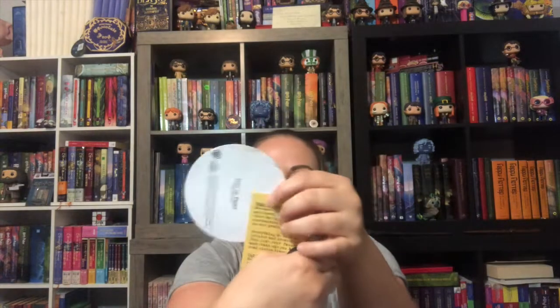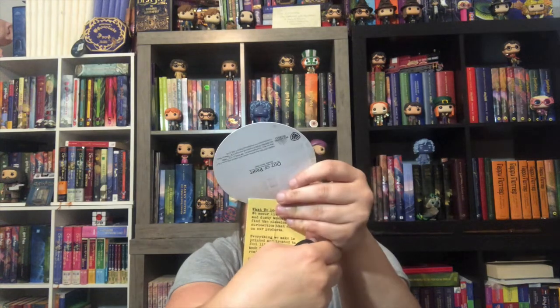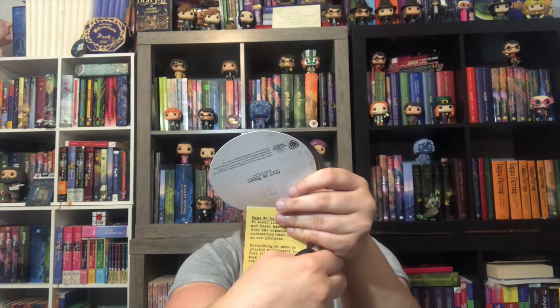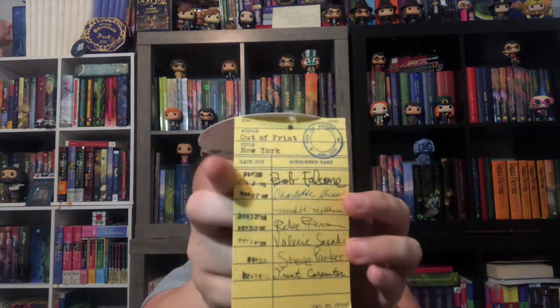Let me get it open — I had scissors the whole time. I got a shirt! I love Out of Print stuff. Before I tear the tags off, look at their tags — it's Harry Potter, showing it's licensed, but it's styled as a library card. It says author, title, New York, due date 1998, and names like Bob Falcone and Charlotte Bliss on down the line. Isn't that awesome?